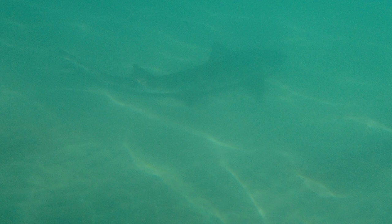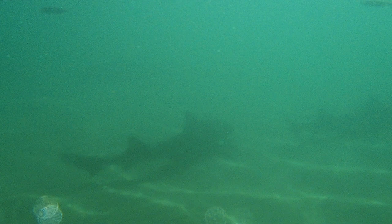Leopard sharks gracefully roam the shallows in large numbers. These small sharks are lined with beautiful dark saddles and spots across their backs.